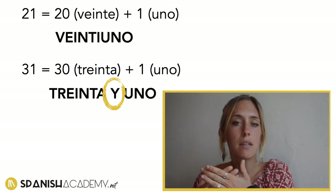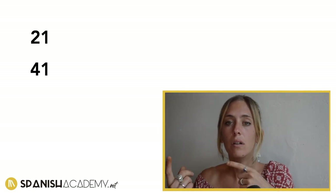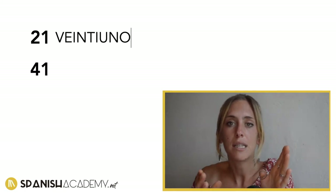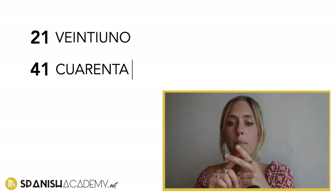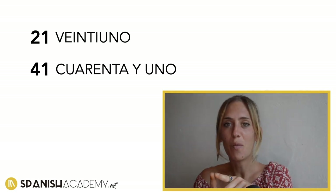When a Spanish person speaks and says the number, it sounds the same — veintiuno versus cuarenta y uno — the pronunciation is more or less the same. But you have to be careful when writing down the numbers. Veintiuno is one word, twenty-one. And forty-one is three words: cuarenta y uno.